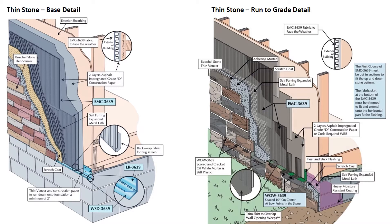Let's take a look at some of the more common details. On the left we have our base detail. The EMC-3639 drainage mat is installed over the building paper with a hammer tacker and terminates in the LR-3639 weep screed. The mortar-blocking fabric faces you as you install it. At the base of the wall, back-wrap the fabric to create a bug screen. On subsequent courses, the plastic gets butted and the fabric gets lapped over the courses below. On the right we have a run-to-grade detail, with a flashing line created using flexible flashing and WO-3639 weeps installed 10 inches on center at the low points.